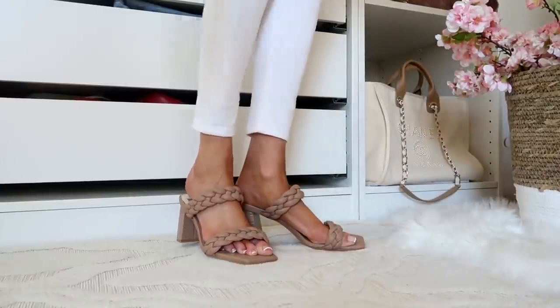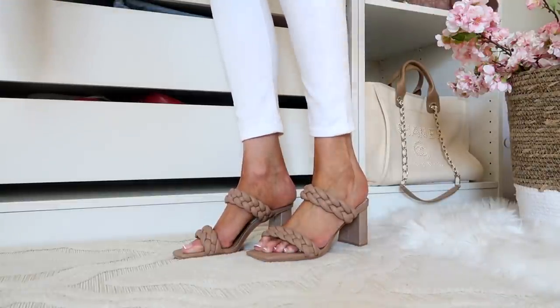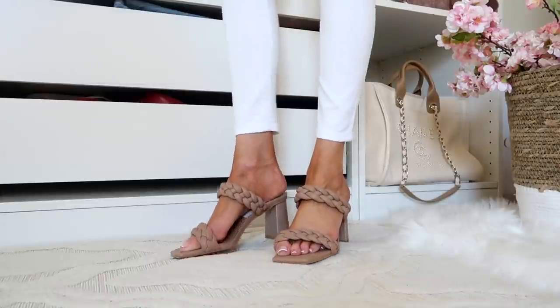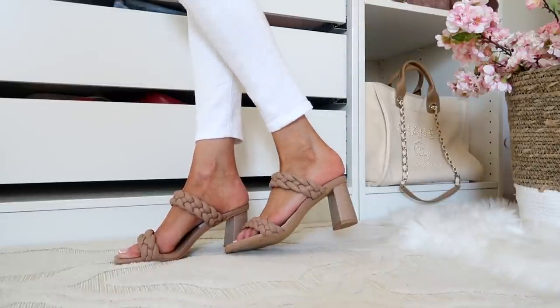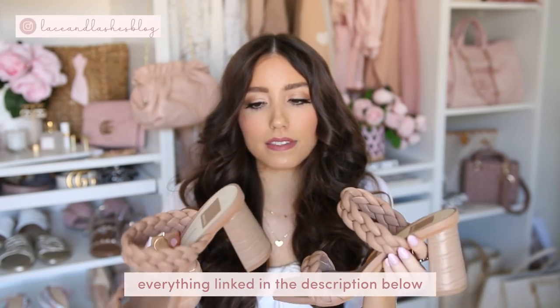A little bit higher is this three-and-a-half inch heel — another braided option but with a double braid, by Dolce Vita. Great quality, hands down amazing, and these will be in your wardrobe for years. They come in tons of colors but if you're not sure, this cafe or latte brown color is a great neutral that goes with everything. They have a square toe in the front and are just stunning.